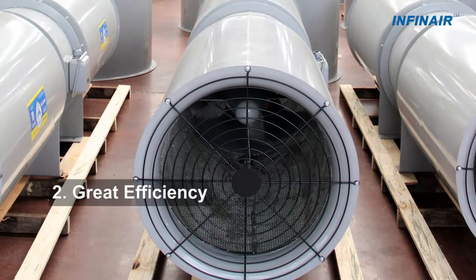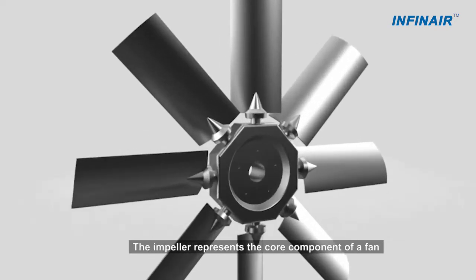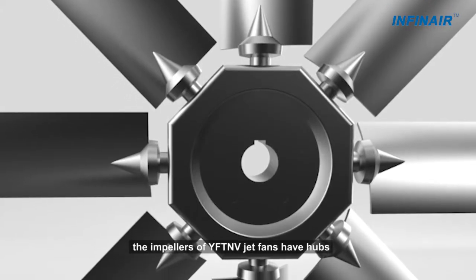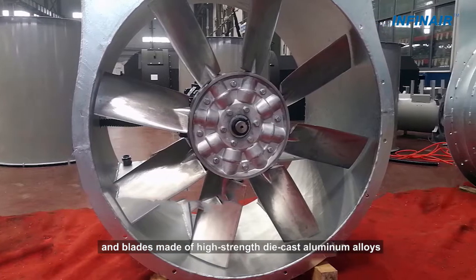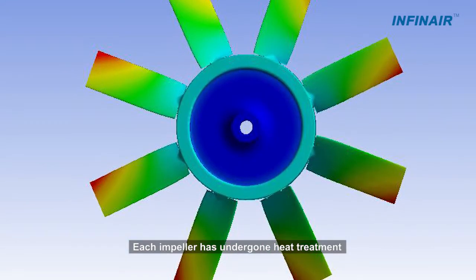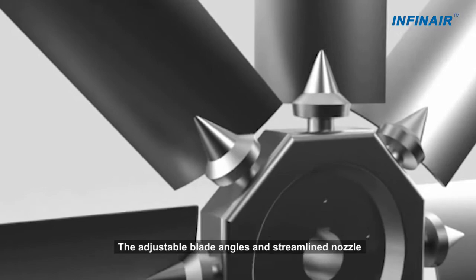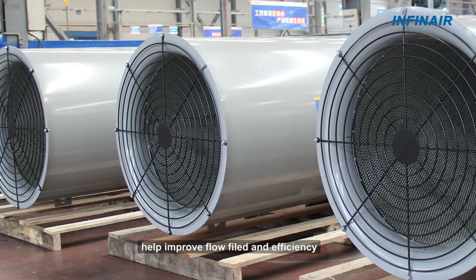2. Great Efficiency: The impeller represents the core component of a fan. Mounted with airfoil blades of great efficiency and low sound, the impellers of YFTNV Jet Fence have hubs and blades made of high-strength die-cast aluminum alloys. Each impeller has undergone heat treatment, X-ray flaw detection and dynamic balancing tests to ensure reliable quality. The adjustable blade angles and streamline nozzle help improve flow field and efficiency.